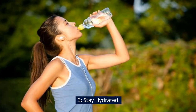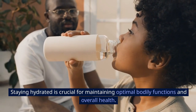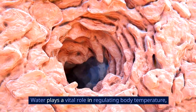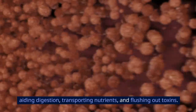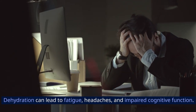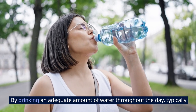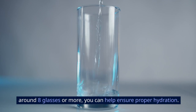Three: stay hydrated. Staying hydrated is crucial for maintaining optimal bodily functions and overall health. Water plays a vital role in regulating body temperature, aiding digestion, transporting nutrients, and flushing out toxins. Dehydration can lead to fatigue, headaches, and impaired cognitive function. By drinking an adequate amount of water throughout the day — typically around eight glasses or more — you can help ensure proper hydration.